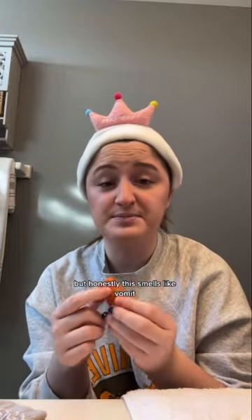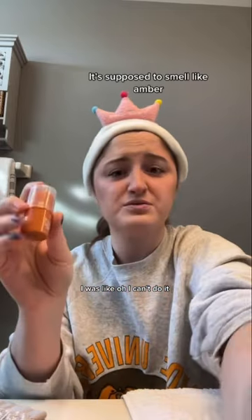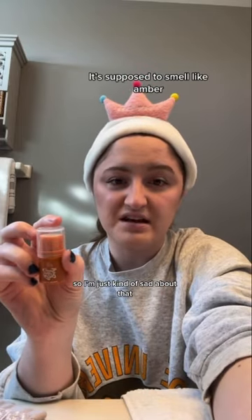When I saw the lip balm on their website I was like, ELF would never give us an under-par lip balm, but honestly this smells like vomit. I wore it one time and I was like, oh, I can't do it — so I'm just kind of sad about that.